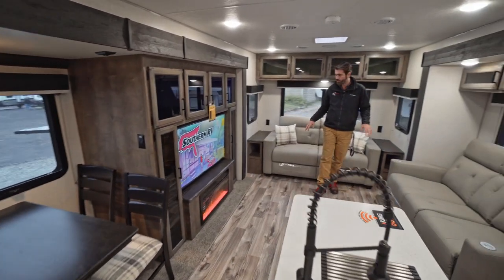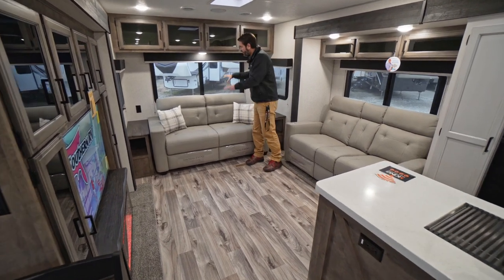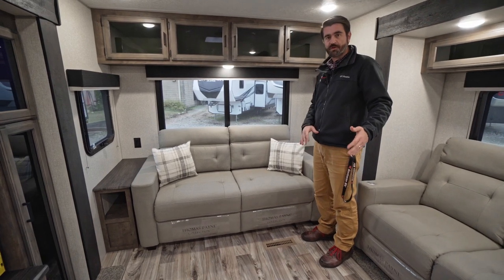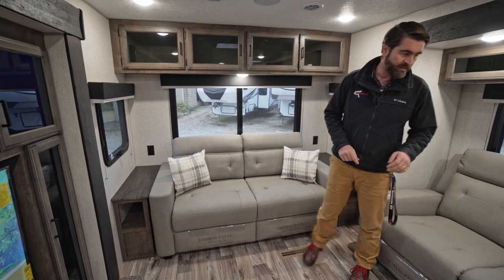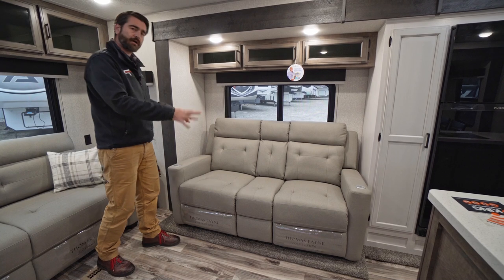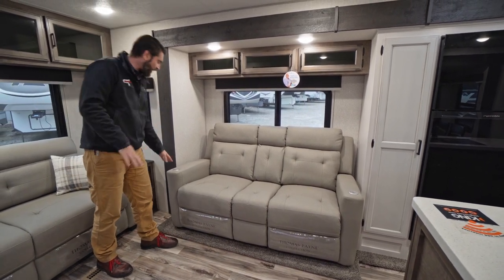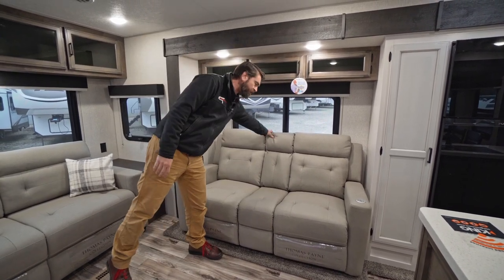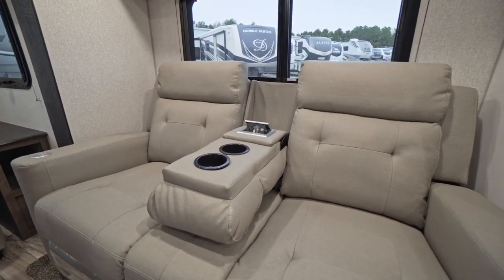I'm standing in the back of the RV in the living room. The living room is super nice and equipped very well. We have a trifold sofa in the very back that will fold out and sleep two if you have guests. There's storage up above it, and across from the television and entertainment center we have theater seating — not only does it recline, but it also has massage and heat built in.